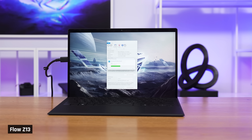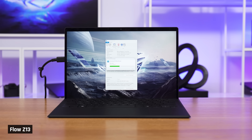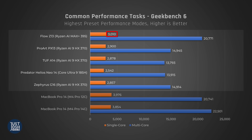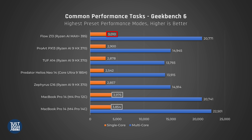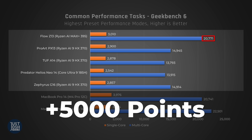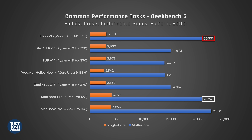So how does the Flow Z13 perform? In Geekbench, which tests a variety of common performance tasks, it does very well — getting over 3,000 points in single core and beating all current-gen processors other than the Macs. In multi-core, the AI Max Plus smashes Windows competitors by a whopping 5,000 points and even beats out the M4 Pro 12-core. This is super impressive.